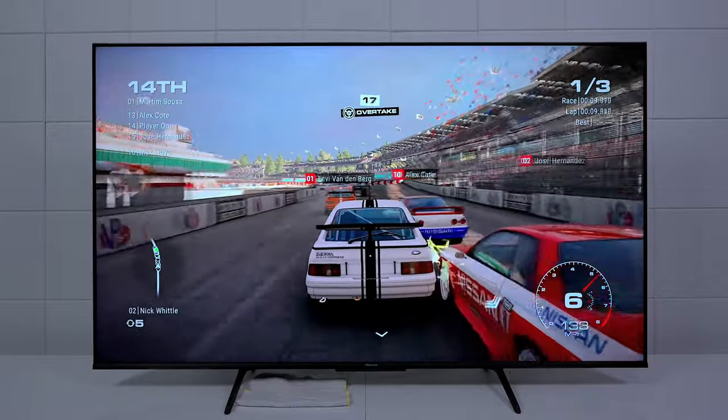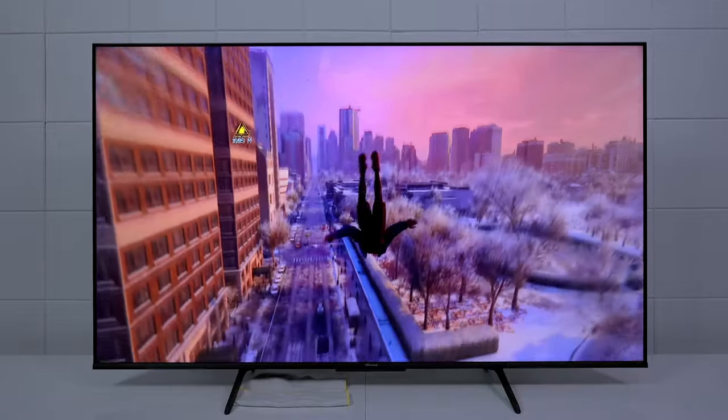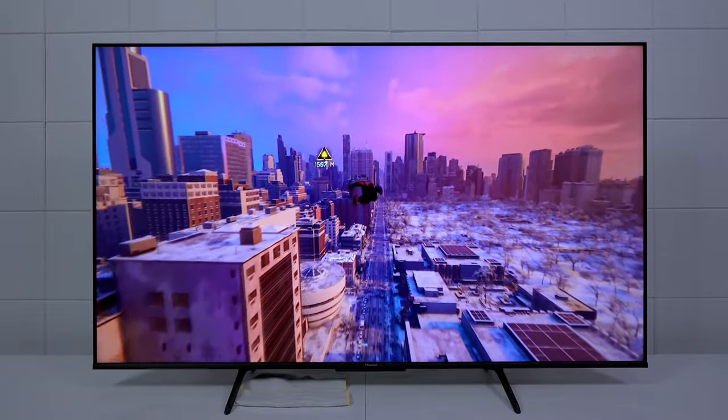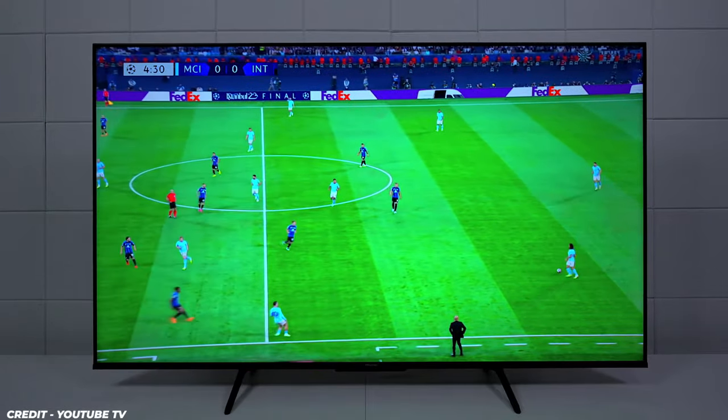HDR support takes your viewing experience to new heights, offering a dynamic range of contrast and brightness. Dark scenes become richer and highlights pop, creating a lifelike and engaging visual feast. This TV isn't just about watching — it's about experiencing every detail in its full glory.